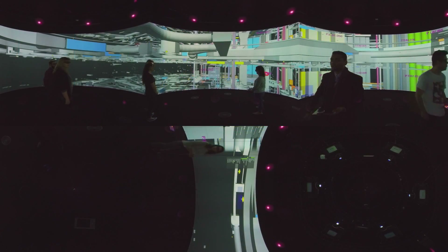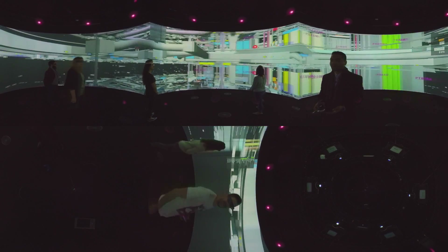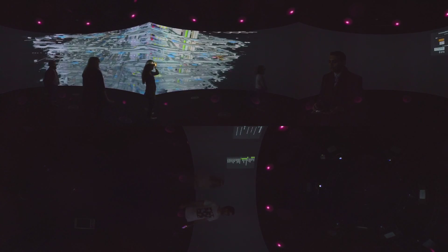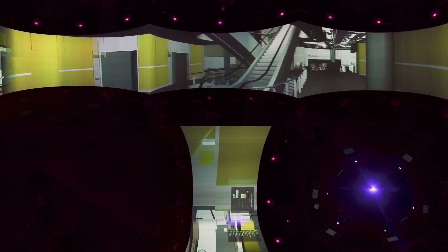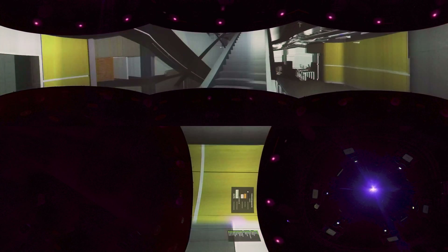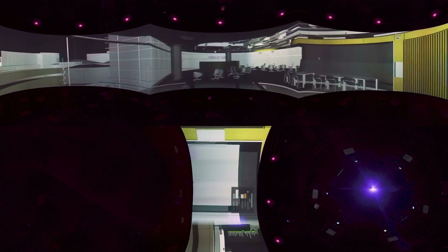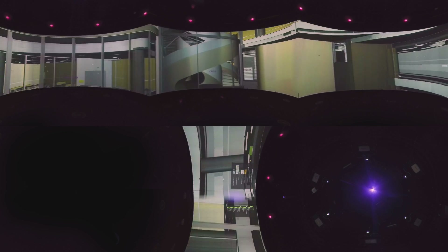In the example we see here, engineers loaded a 3D CAD model of the proposed UTS central building into the Data Arena. The technology allowed engineers to strip back the building layer by layer and visualise one of the most complicated sections of the build — the futuristic double helix staircase, inspired by strands of DNA.